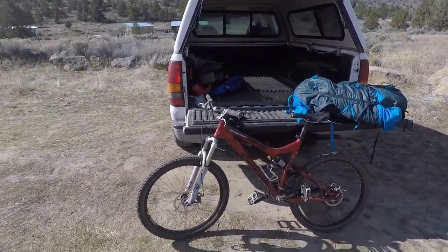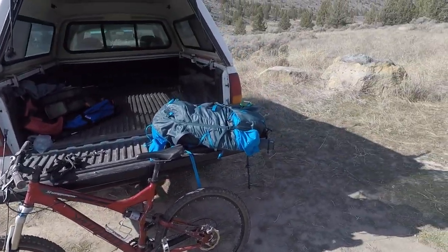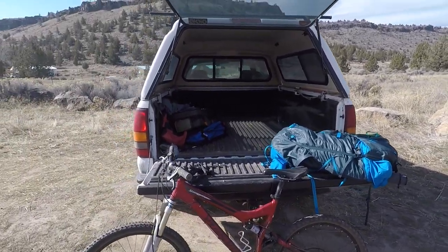Well, this is how we're rolling today. Got a bike, got a backpack, got a couple miles of trail to go. Let's hit it.